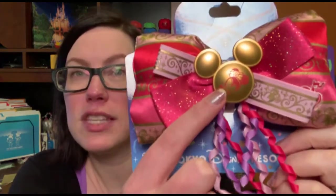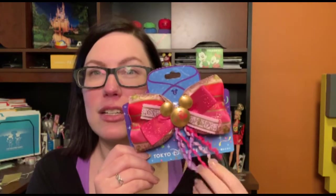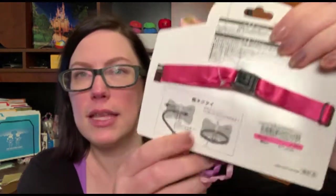This bow is part of the Happiest Celebration 35th anniversary celebrations at Tokyo Disneyland right now. They had different bows themed for every character — this one's for Minnie. I love these little confetti streamers at the bottom. It's meant to be a bow tie you'd put on; it has a strap, but also a little clip like you'd find on interchangeable ears. So you could use it as a bow for your interchangeable ears. This is actually a present for a friend who loves her interchangeable bow ears.